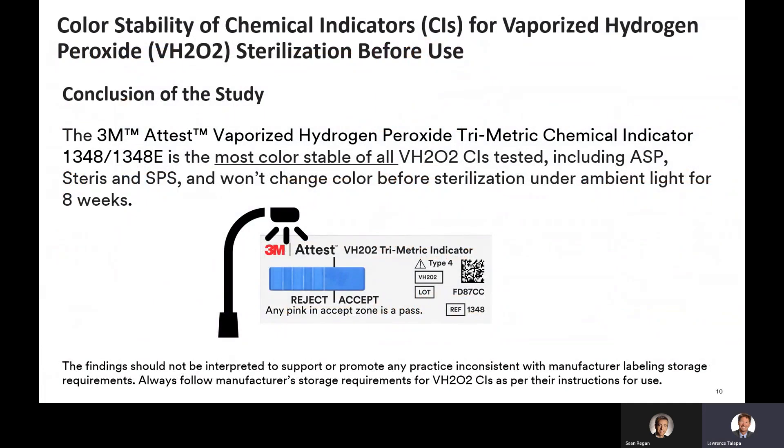This study is the basis for 3M's claim that the 3M A-Test vaporized hydrogen peroxide trimetric chemical indicator 1348/1348E is the most color stable of all chemical indicators tested — including ASP and SPS — and won't change color before sterilization under ambient light for up to 8 weeks. I also want to remind everyone that the findings should not be interpreted to support or promote any practice inconsistent with manufacturers' labeled storage requirements. Always follow manufacturer storage requirements for vaporized hydrogen peroxide CIs as per their instructions for use.